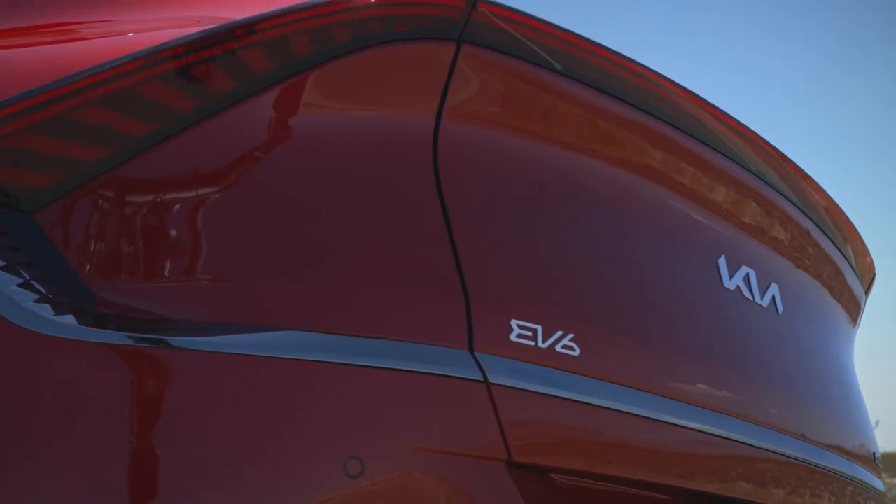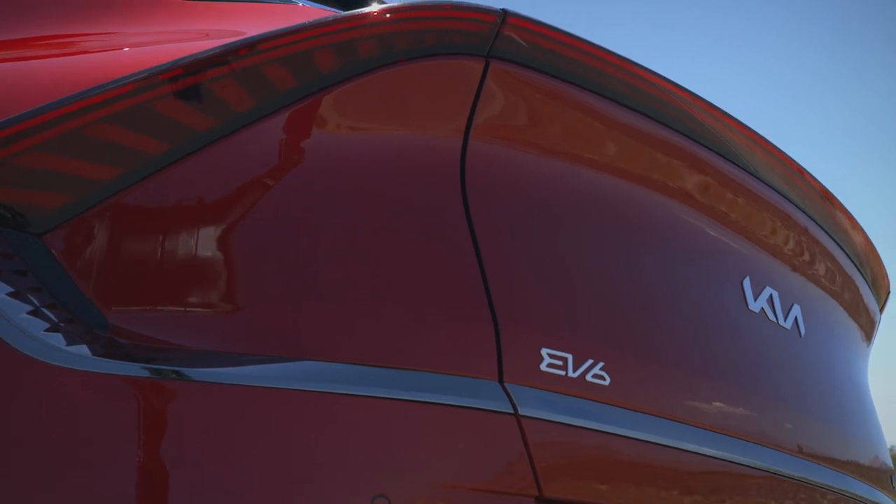The GT starts at about $62,000, which does make it the most expensive variant in the EV6 lineup. But does that added cost yield some genuine performance out in the real world? Let's find out.